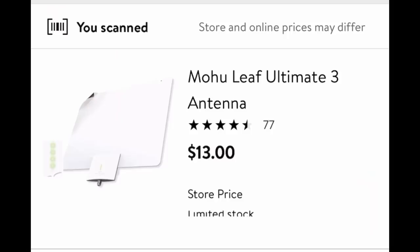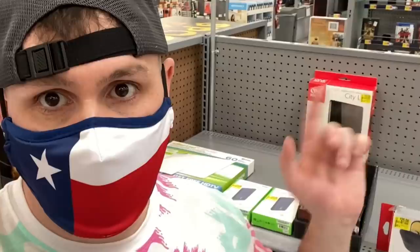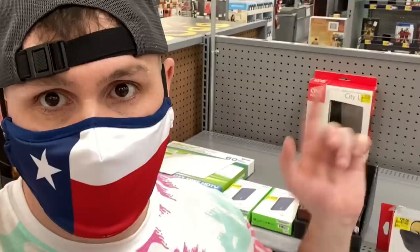I'm seeing lots of antennas at a pretty good price. One is $50 down to $30 but only $13 here. Another one just sitting there all by itself — $25 down to $15, scan it with the Walmart app, it's only $5. Down below there's another one: $50 down to $30, only $13. Scan those antennas — I'm telling you, I like it.